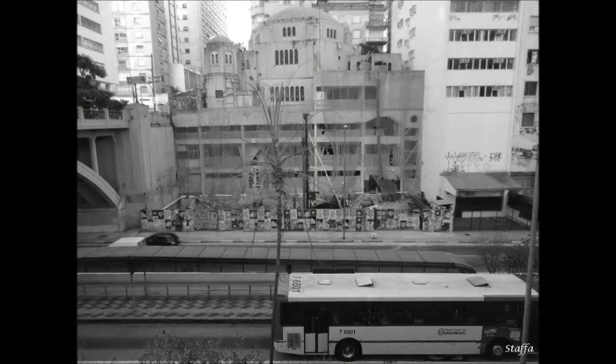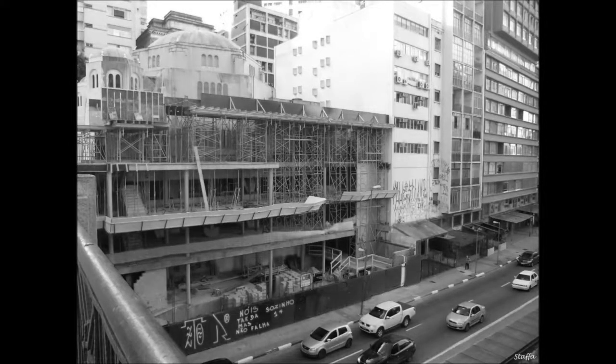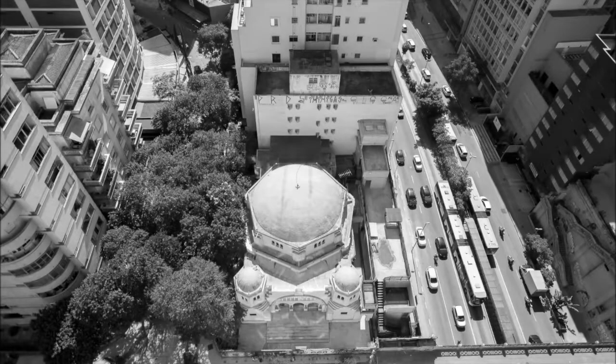The Jewish Museum will be centered around Temple Betel, an 84-year-old synagogue in the center of São Paulo. The Jews have been in Brazil for 500 years, and we found this building to be probably the best place to set up an exhibition about the history of the Jews in Brazil.